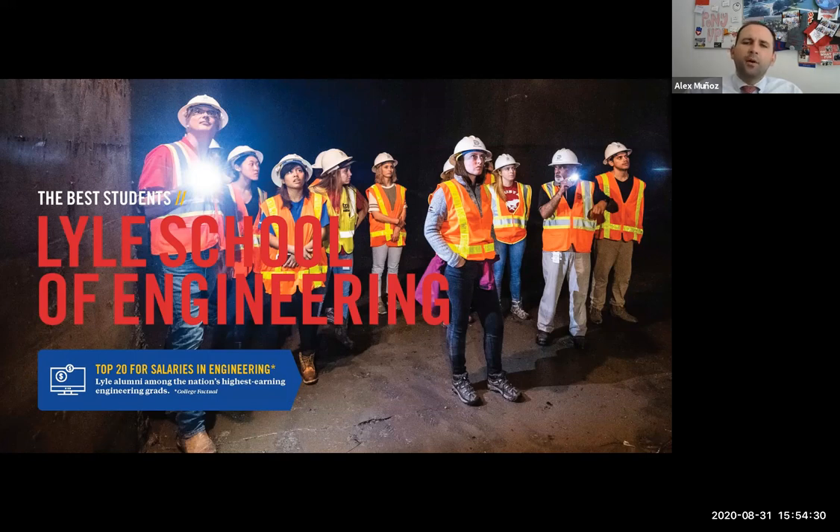One unique thing about our engineering school is that they have twice the national average of female engineers. The national average for an undergraduate engineering college is usually about 16 to 17 percent female. At SMU, the Lyles School is home to about 34 to 35 percent female, and it seems to be increasing every year. The other cool thing is that you can add a fifth-year master's onto any of the undergraduate degrees — study for four years, get your bachelor's in engineering, then stay a fifth year and earn your master's as well.